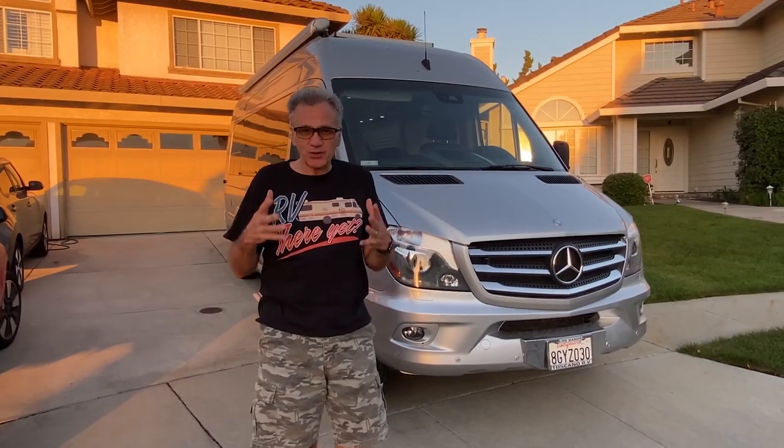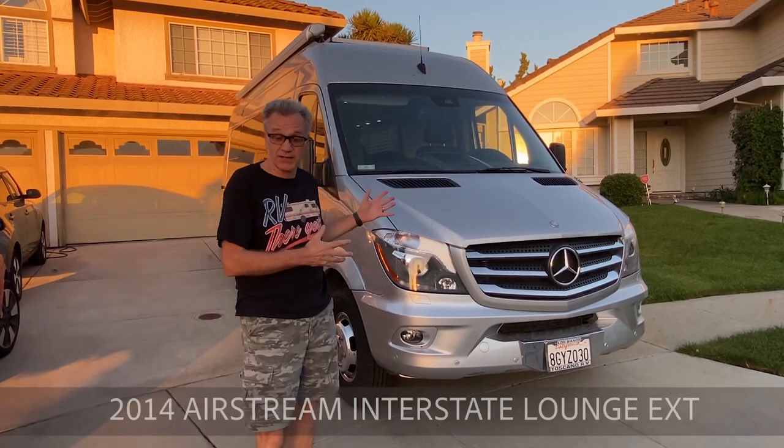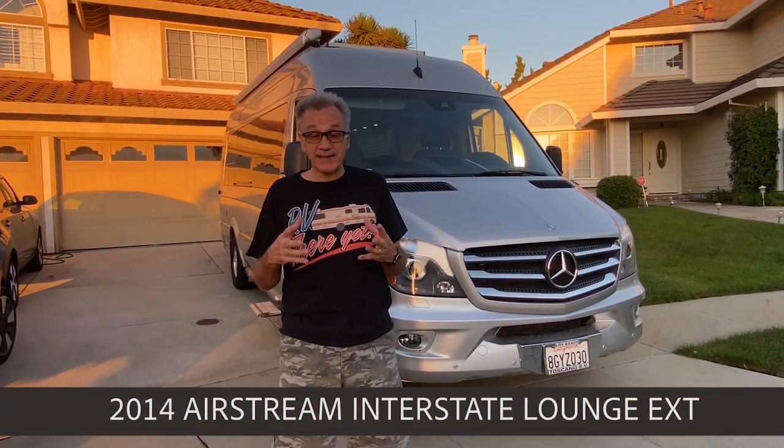Hi, my name is Vittorio and today I'm super excited to show you my 2014 Airstream Interstate Lounge. I will guarantee you, you will not find a better used coach out there in the market for these many reasons.